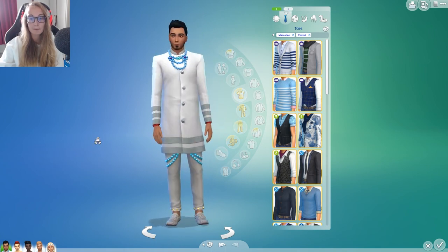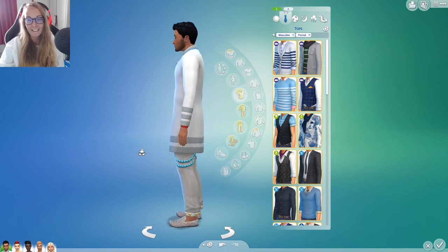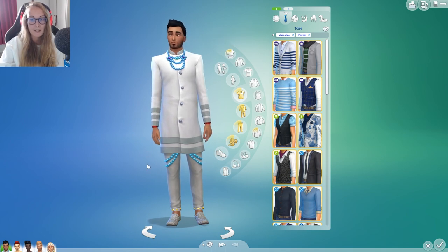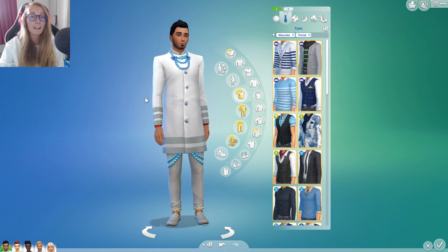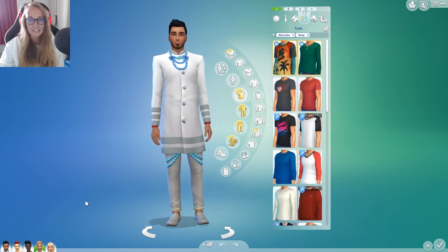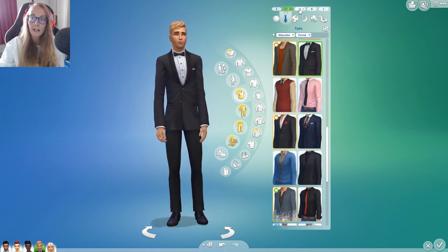This is the outfit William has, which I actually really like. His family does originate from India so I think I'm actually gonna keep him in this outfit — I like the quite traditional sense of it and following his culture. So I'm going to keep William in that.